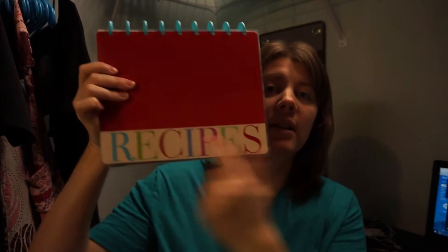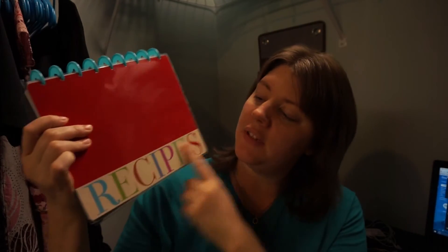I haven't even written anything in it yet — I wanted to get this filmed for you guys first. I love the red on it, I love the blue rings, I love that it says 'Recipes' right here, and I love the different colors. It's super cute. When you open it up, the back part is striped, which is so fun. I love how Happy Planners are so bright and colorful. I have a Happy Planner and two notebooks I use every day.